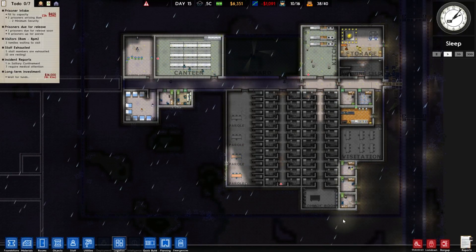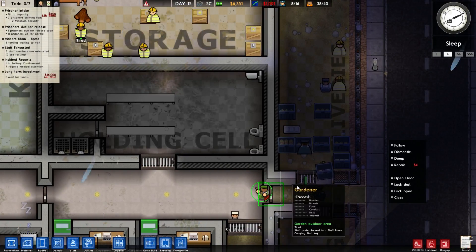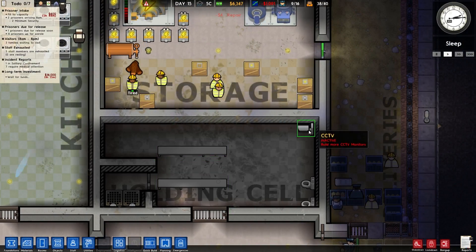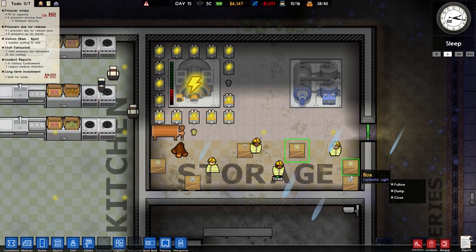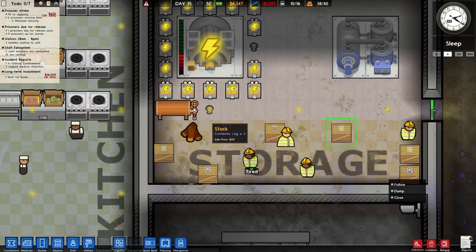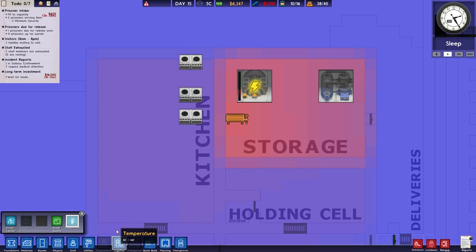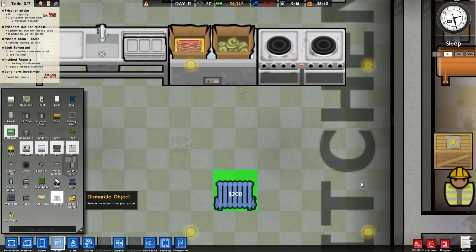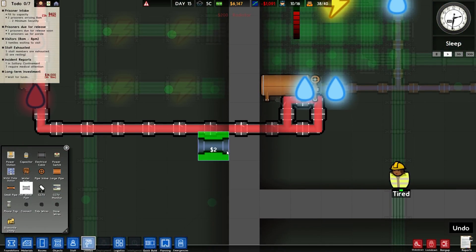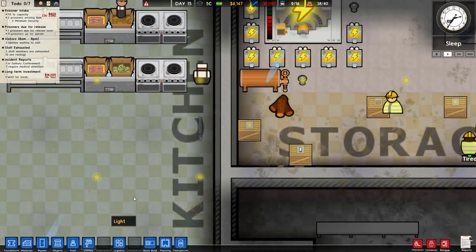Welcome back to Prison Architect. In this episode we're gonna do some more nothingness. What's this — lights? What are they labeled — CCTV, door? We need to get a radiator in the kitchen. Under utilities, hot water pipe — did I put radiator on? I don't think I have, but it might still work possibly.